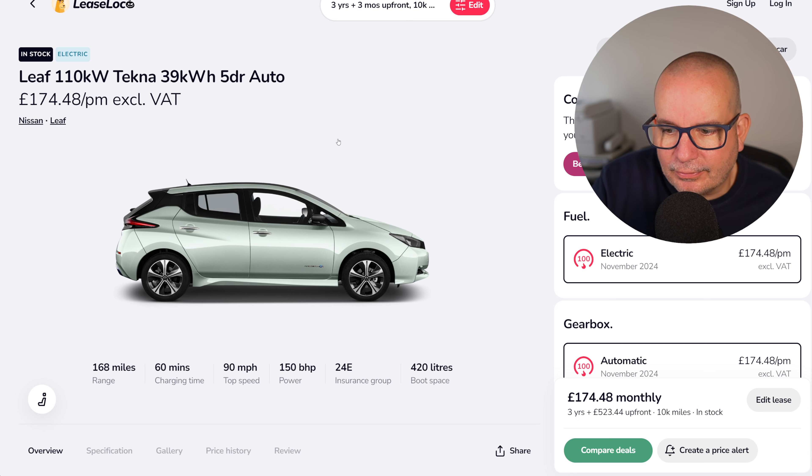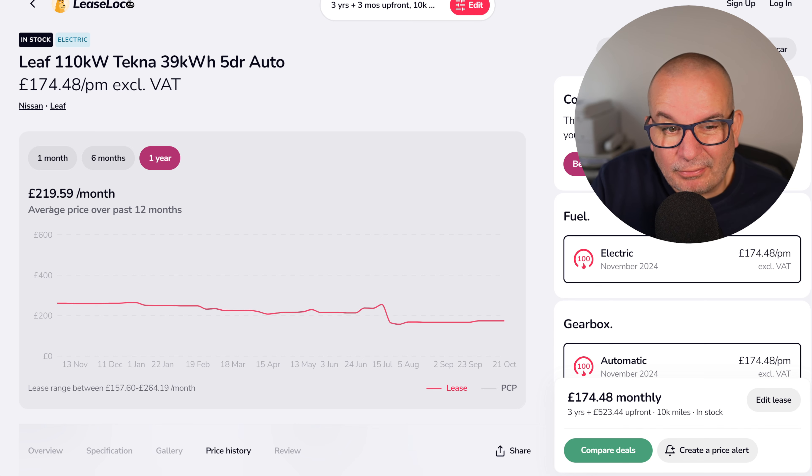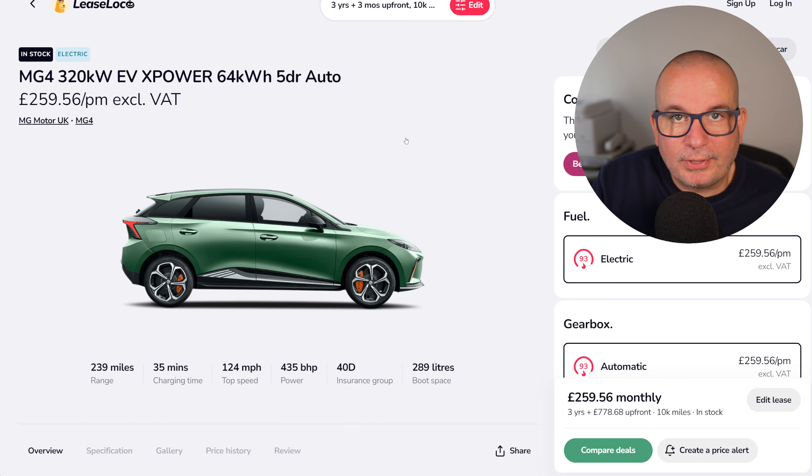Moving on to the cars — starting with the Nissan Leaf. It's been around a long time, with 168 miles of range. It's £523 up front and £174 a month on a three-year lease. The average has been £219, so at £174 it's currently below average.